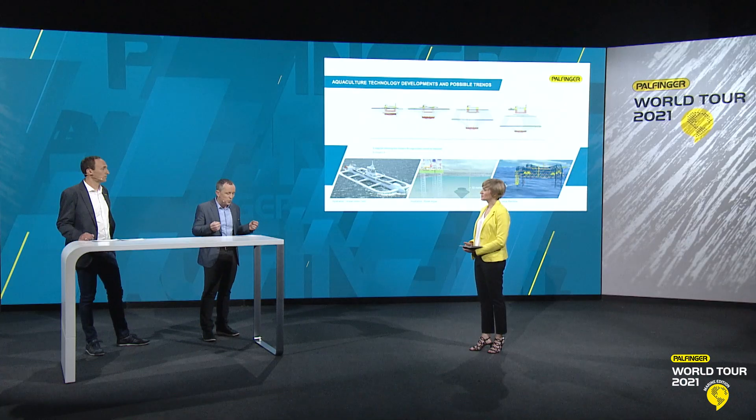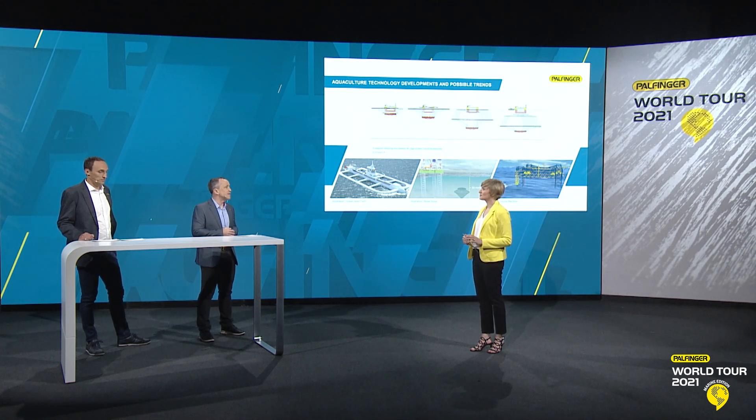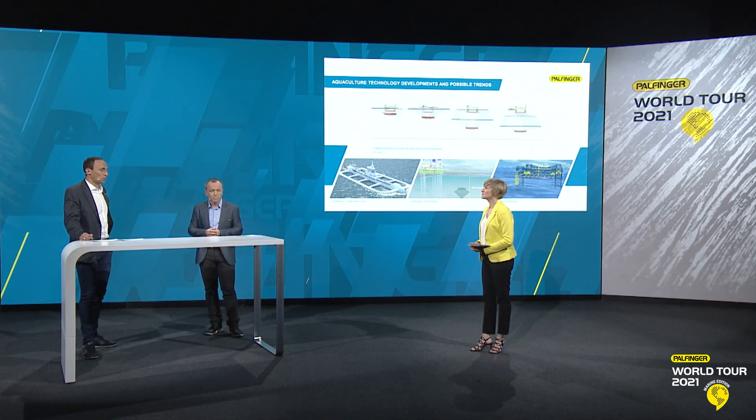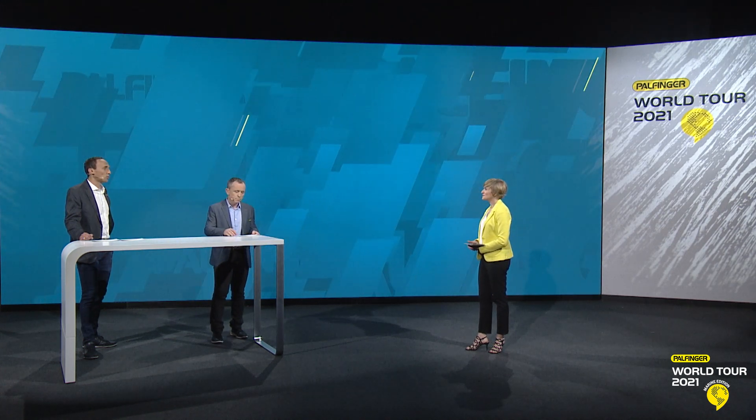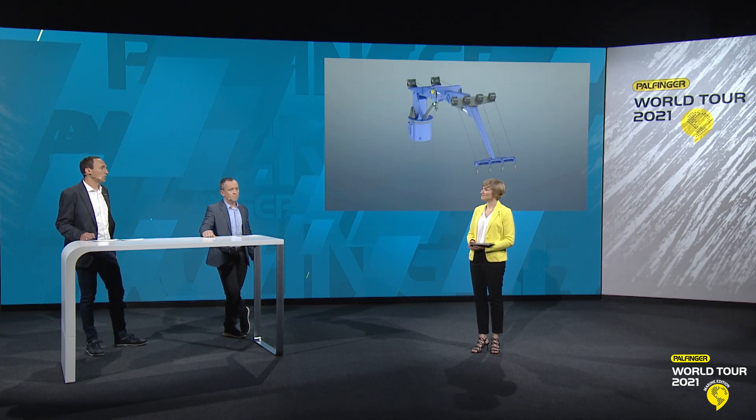Most interestingly, in our opinion, are the offshore production systems. There are a variety of different designs currently under evaluation and field testing — open and semi-closed systems, floating and submerged systems, and fixed and mobile systems. Especially offshore systems require a different approach to cranes in terms of safety, regulations and crane setup. Here, our expertise from other industries like oil and gas and offshore vessels helps a lot, as does our diversified crane range.